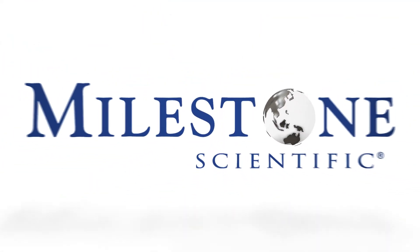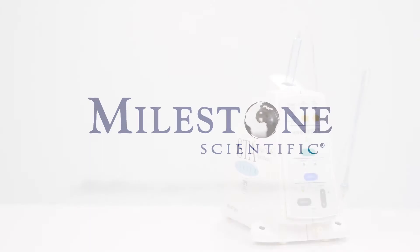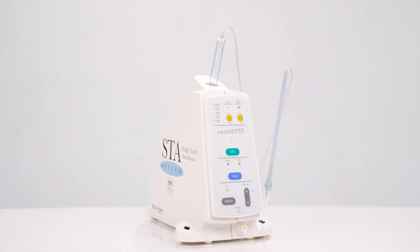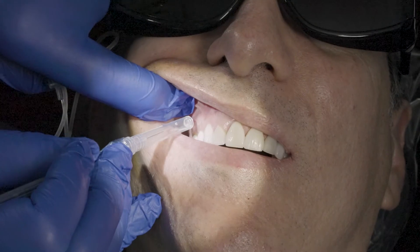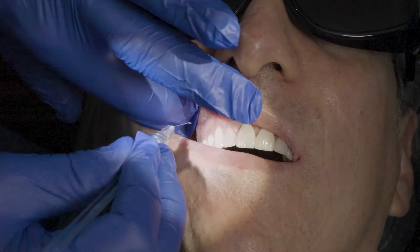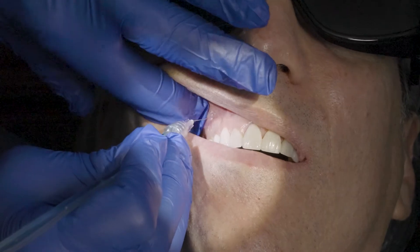Milestone Scientific has taken drug delivery from the 1900s to the 21st century. Our system facilitates practice growth by creating a safer environment for staff and patients, eliminating collateral numbness for patients, and increasing efficiency by allowing dentists to begin a procedure in as little as 60 seconds after completing the single tooth injection.